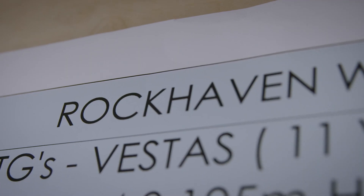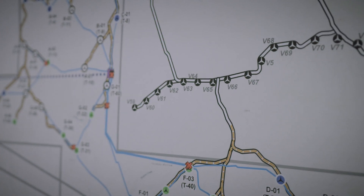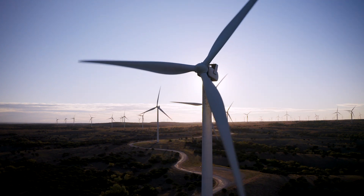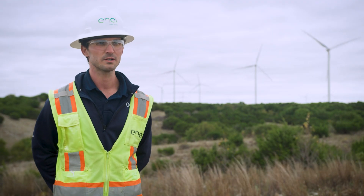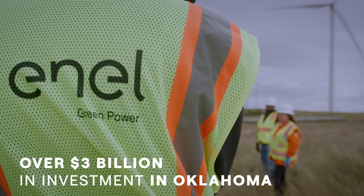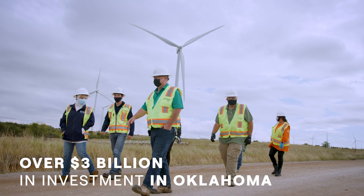The Rockhaven project is adjacent to an existing wind turbine plant — they basically share the same footprint, one blends into the other. It really was a good opportunity for Rennell to expand in the state of Oklahoma, and we've already had a good relationship with the landowners.